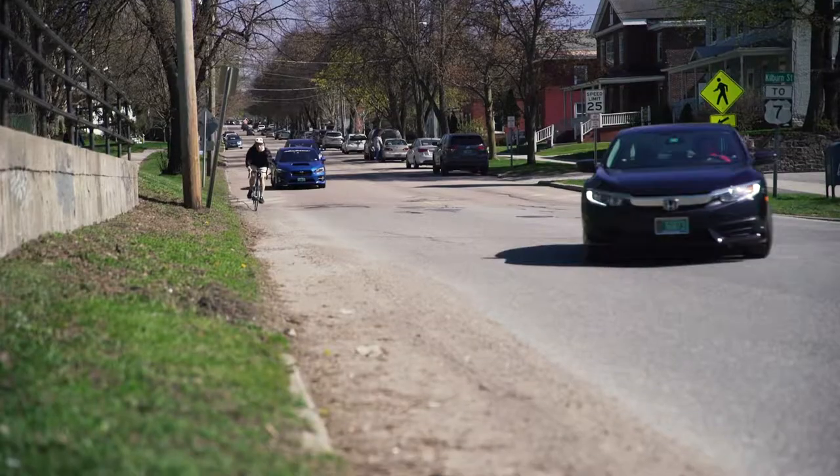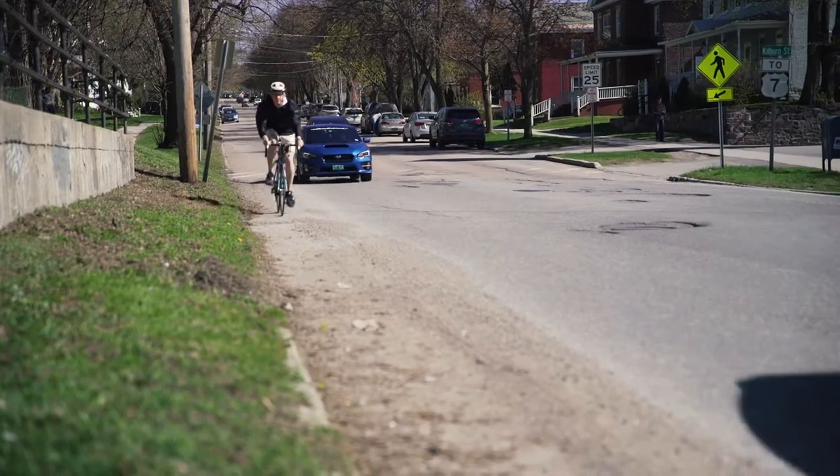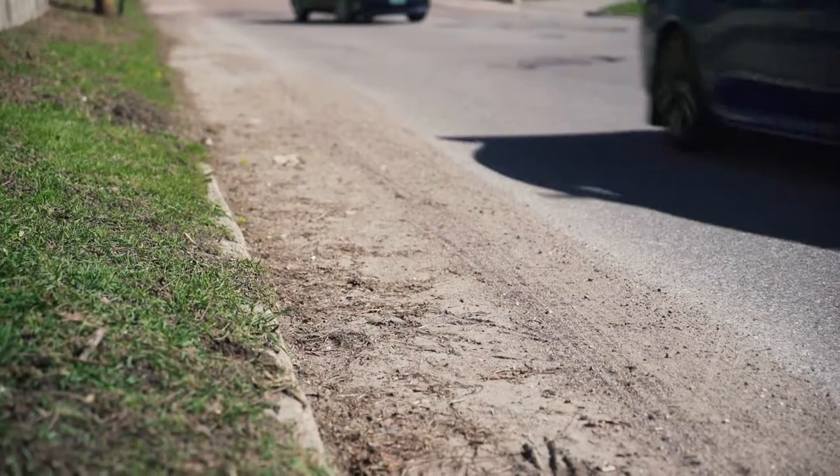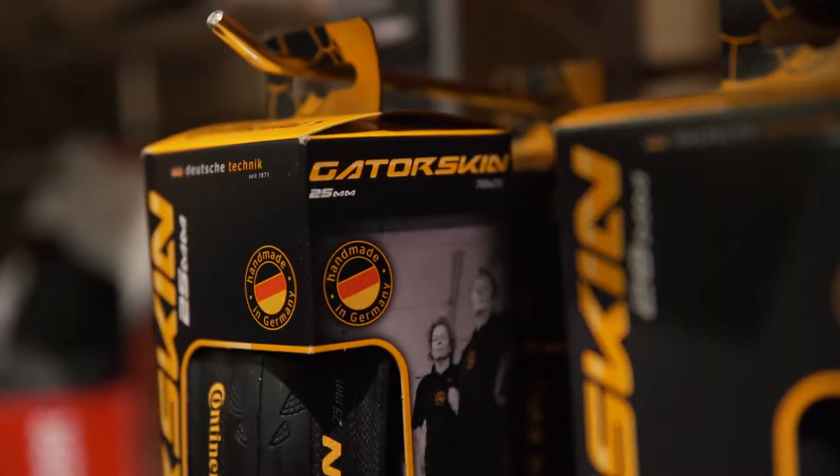Option two: if traffic is heavy and you're riding down the shoulder, if the pile of debris seems manageable — maybe a light gravel, a little bit of dirt — don't be afraid to hold it steady and go through the pile. If you're worried about puncturing your tire, you can always make an upgrade to a tire that offers a higher puncture resistance.